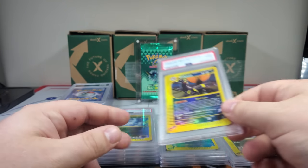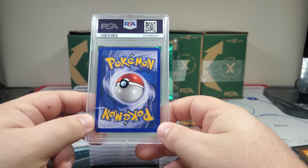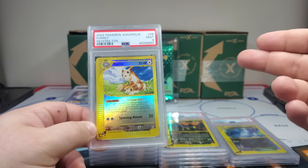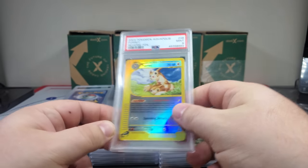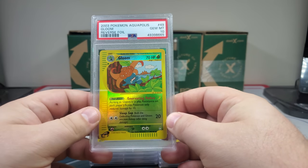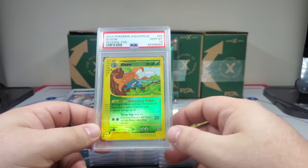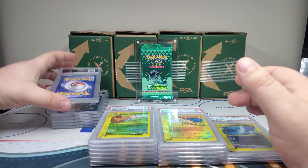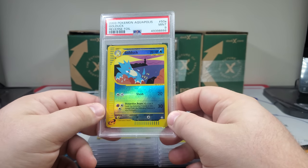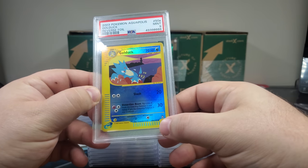This is probably a PSA 9 — yep, PSA 9, 48. Looks like we hit the back half of the rares, so probably a lot of these will just be uncommons going forward. Oh dude, we got a 10 Gloom! I should have checked what I needed because I think I still need five reverse holos from Aquapolis. Oh, Golduck — 50a. So it's got the A and B, you see that at the bottom.